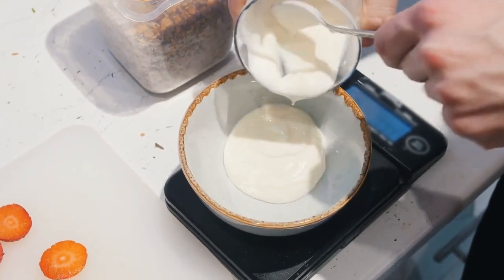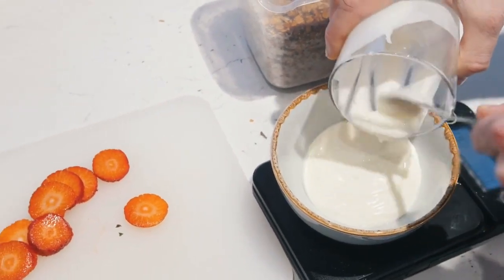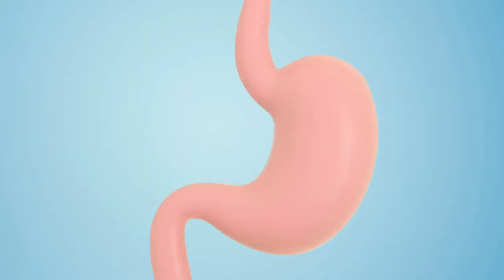Greek yogurt is packed with protein, which can increase feelings of fullness and boost metabolism. It also contains probiotics that aid digestion and promote a healthy gut.